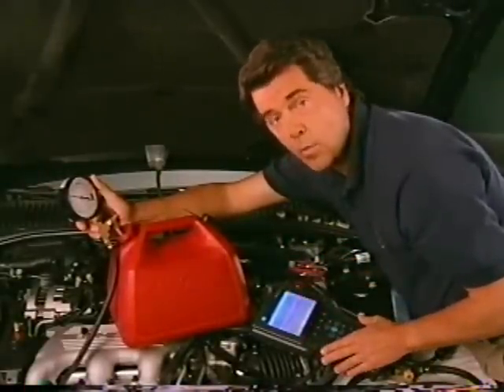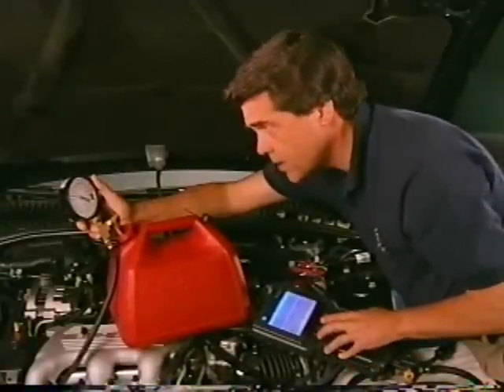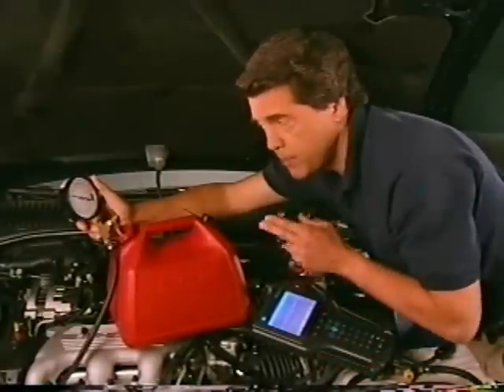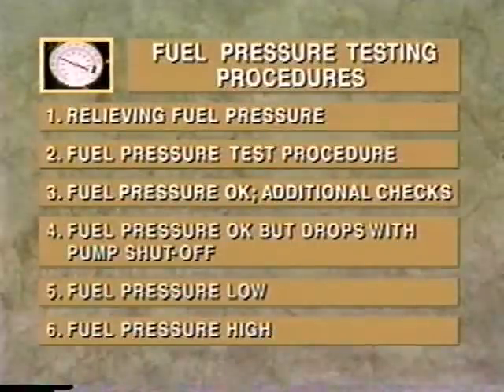If the gauge doesn't settle within spec, wait 10 seconds and re-energize the pump. Cycle the pump as needed to achieve the highest reading. If the gauge repeatedly reads zero, check the pump's electrical circuit. If the fuel pressure test falls within specifications, the system is off to a good start, but there are a few more checks needed before we can give the fuel delivery system a clean bill of health.